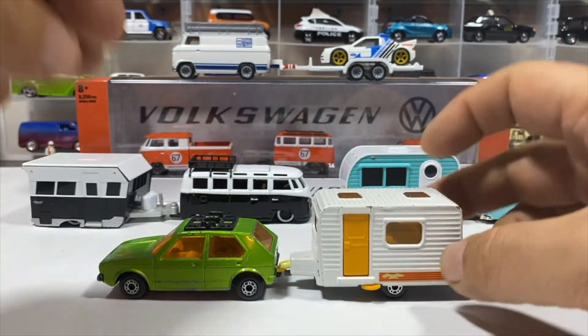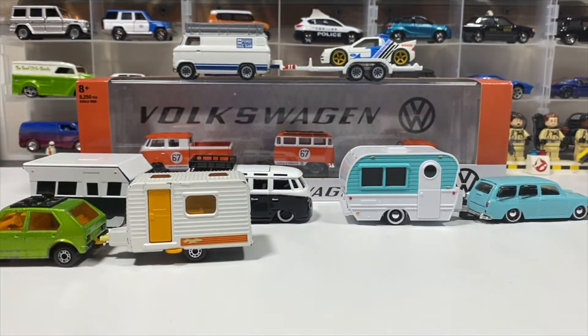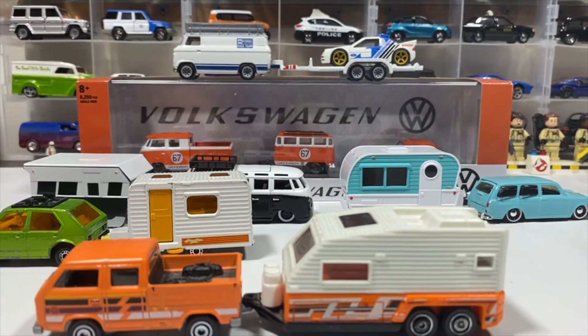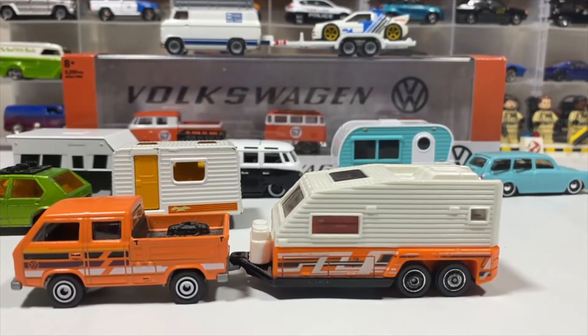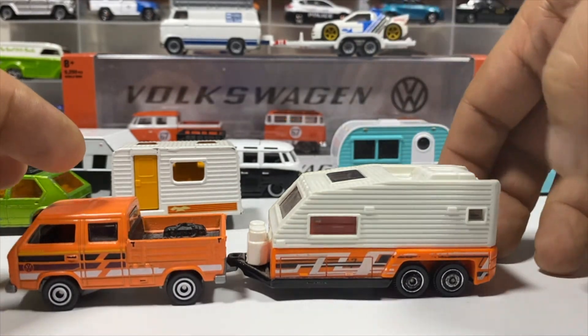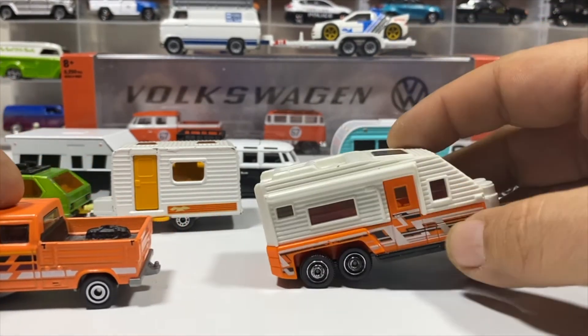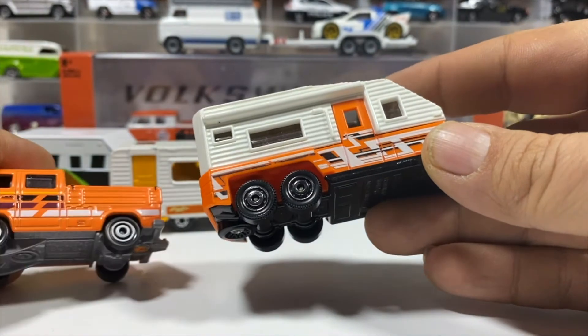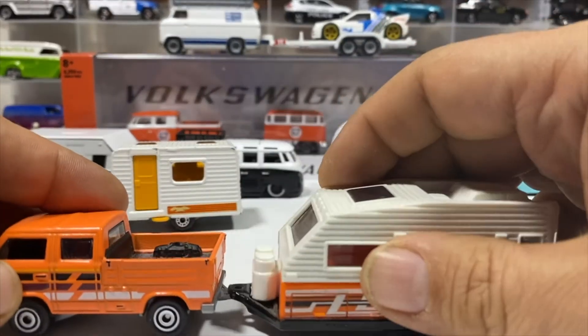Then we've got a more modern caravan being pulled by a Volkswagen Transporter crew cab, because the colors look good and the tampos seem to match. The orange and white camper has similar wheels, metal base, and a completely plastic body with no opening parts, but it's still a nice camper because the deco seems to match and it looks good together.